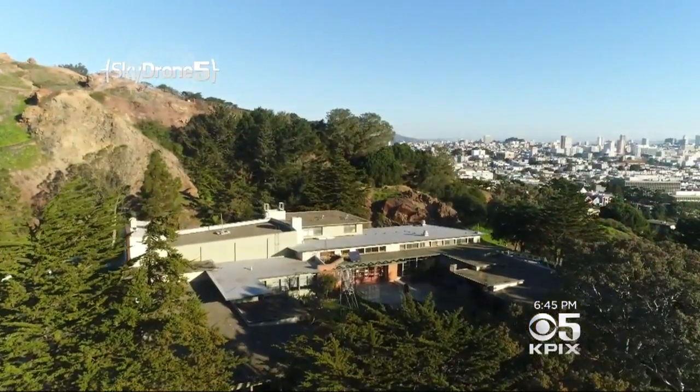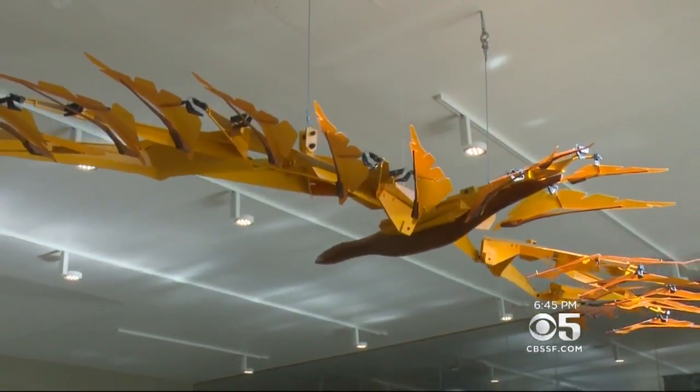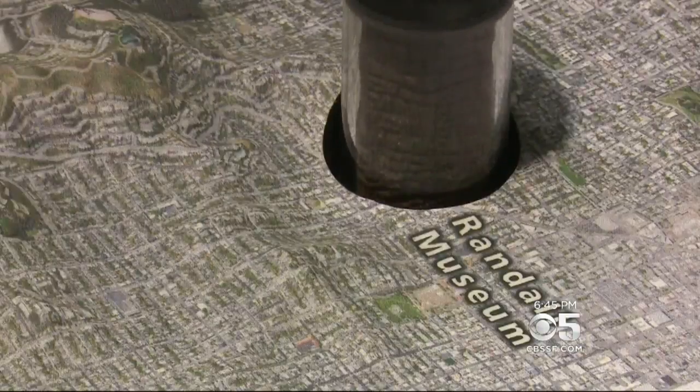And more connected to the landscape that surrounds it — which is, after all, the function of this building: giving kids a way to see and touch the things that make the Bay Area what it is.